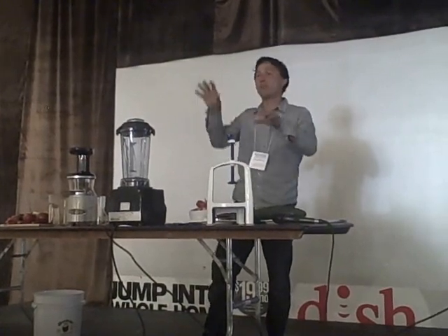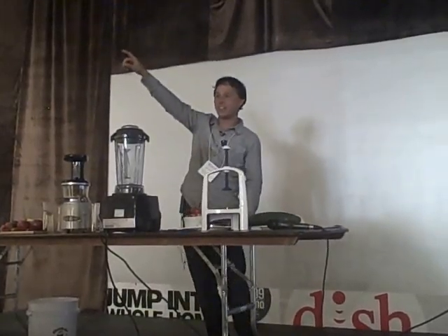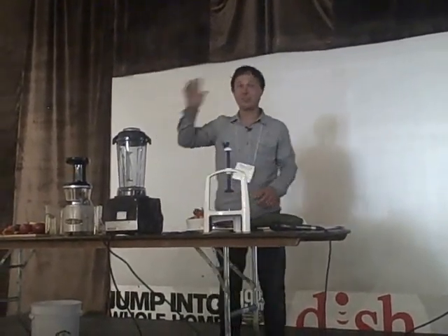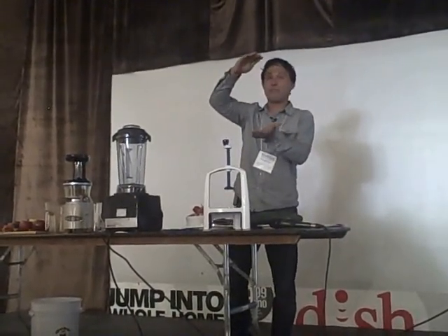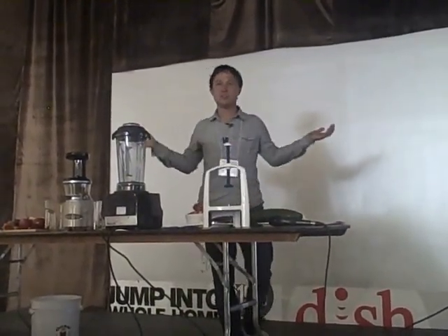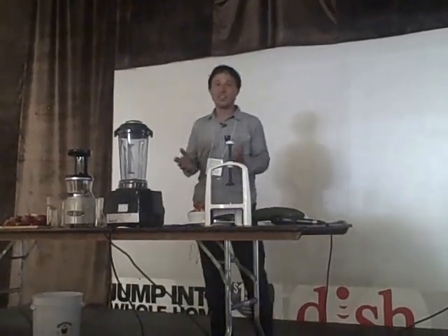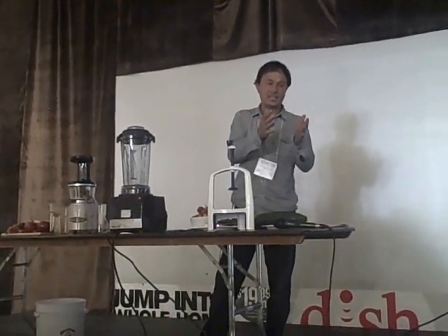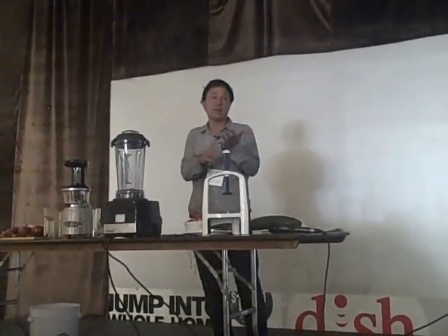I always encourage you guys: if you're not growing your own, support local farmers directly by going to their farms, joining CSAs, or going to farmers markets. There are some great farmers out here today selling produce. I actually got some of my tomatoes for my demo today from Green String Farm. They have a deal where you can fill up a whole bag for five dollars of all their organic tomatoes. I don't even know how they're doing it, but it's an amazing deal — I recommend everybody go out and buy tomatoes and eat a meal of tomatoes.